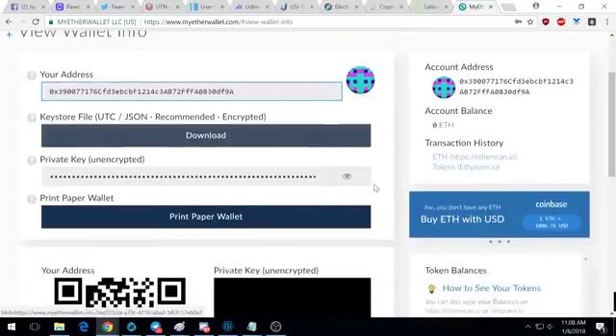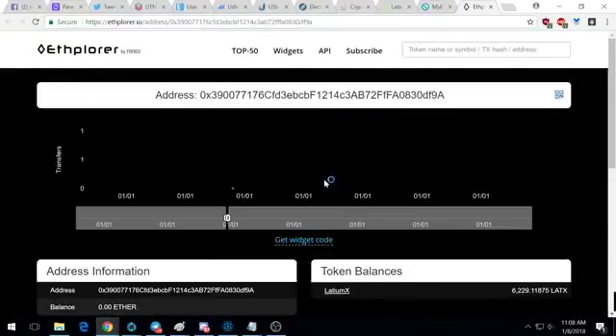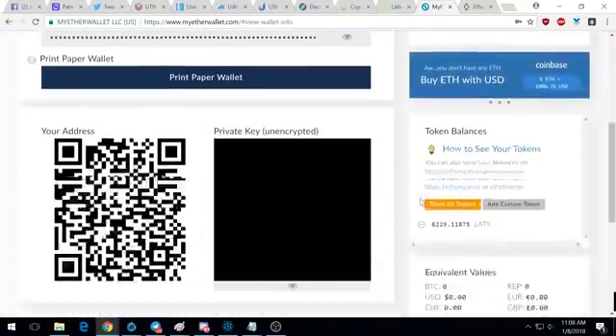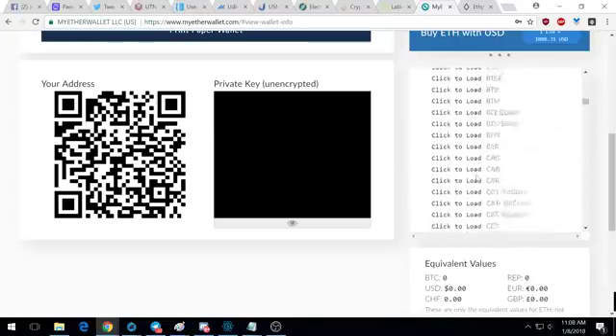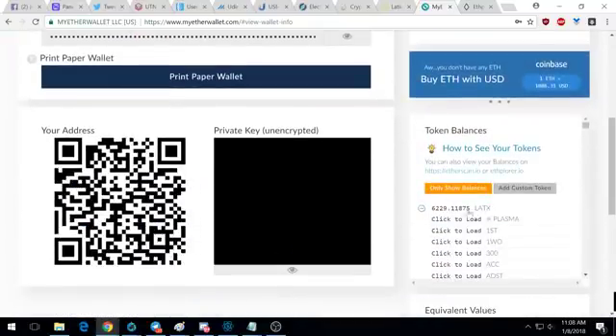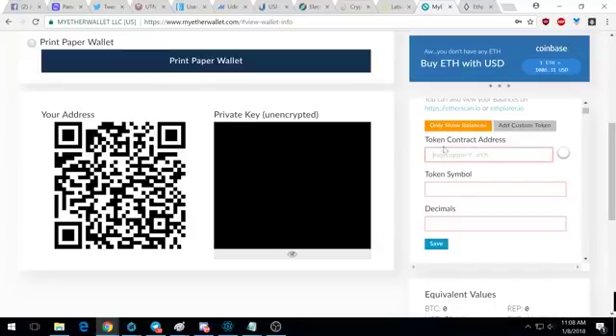Once you've withdrawn your tokens, you can see right here that I have my six-thousand-something LATX tokens. You will not see this information right away in MyEtherWallet. You can click on 'tokens' and it'll load up the Ethereum explorer, or go to ethersplorer.io, slash address, and put your Ethereum address there to see your tokens. But you won't automatically see your tokens in MyEtherWallet because we need to add a custom token.